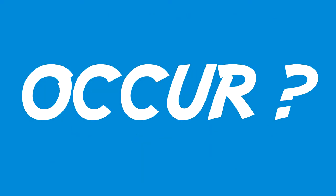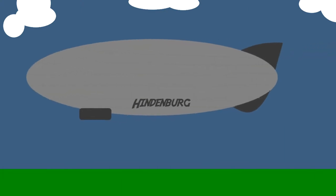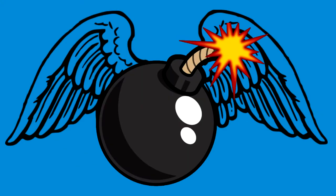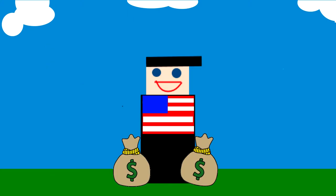Why did the Hindenburg disaster occur? In 1937, the Hindenburg was making its scheduled landing in Lakehurst, New Jersey. It had 36 passengers and 61 crew members. At the time, these flying ships were the most elite way of travel, and only the very rich could do it — American businessmen in particular.